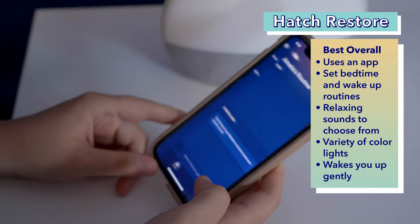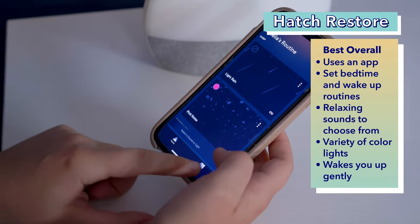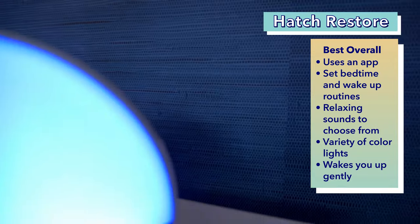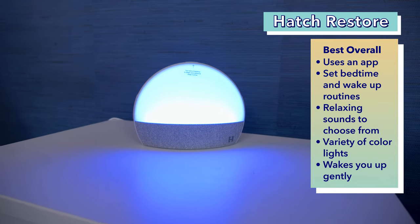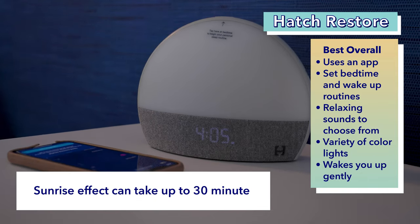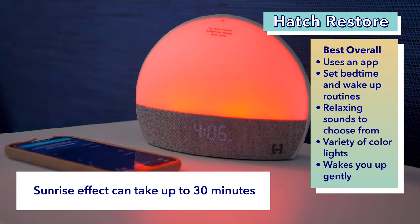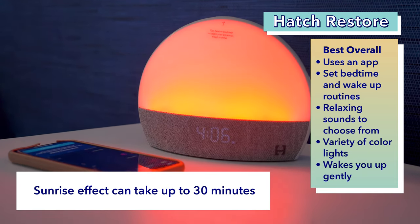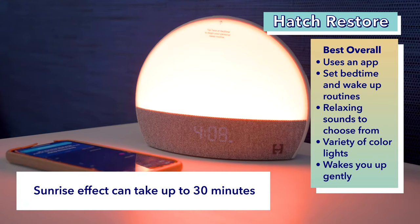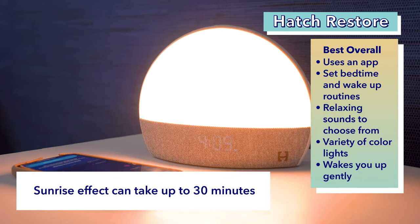To use the Hatch, you'll have to download the corresponding app on your phone. On the app, you can set your bedtime and wake-up routines. For bedtime, you can choose between relaxing sounds like rainfall or pink noise. Plus, you can choose to have light for your bedtime routine, such as reading before bed. You can choose between a really wide variety of colors. For the wake-up routine, you can also choose your light color, wake-up sound, and what time you'll wake up at. The light gradually increases as your wake-up time approaches to wake you up gently. Hatch also has a vast library of guided meditations and music that you can access through a subscription. I didn't try any of these as I didn't get the subscription, but that's a great feature that you could utilize if you're interested.